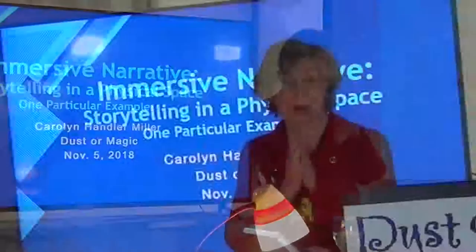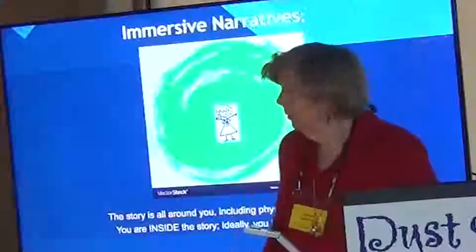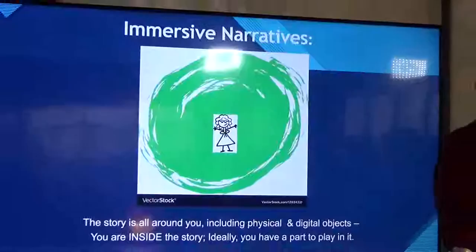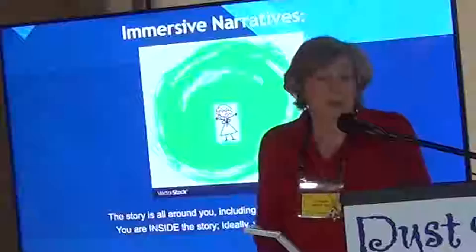I'm going to be talking about something different from what everybody else has been talking about, because it's not a product, it's not an app — it's an experience. I'm calling it immersive narrative, which is storytelling in a physical space. I'm going to focus on one particular example of something I worked on recently. Immersive narrative is being inside a story; the story is all around you, and you can play a part in it. It's an experience in which you are inside the story and interacting with it.